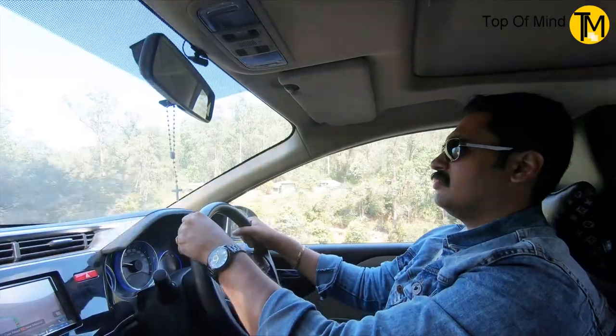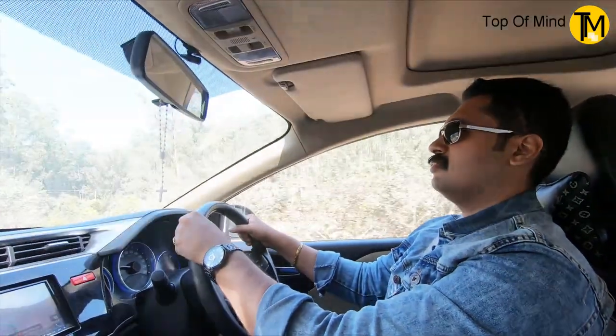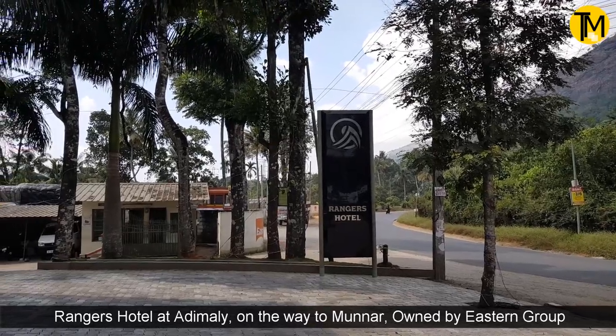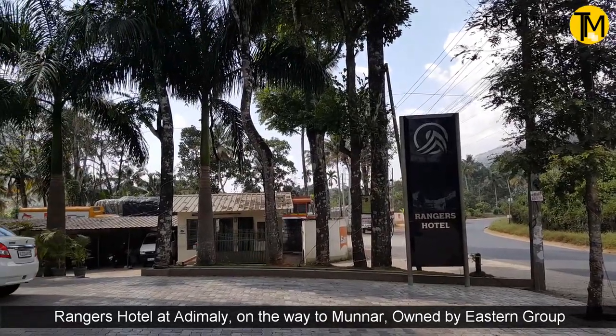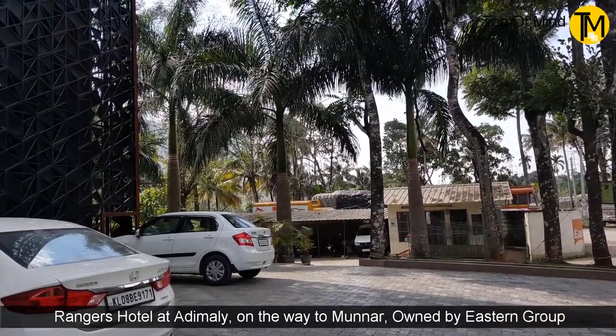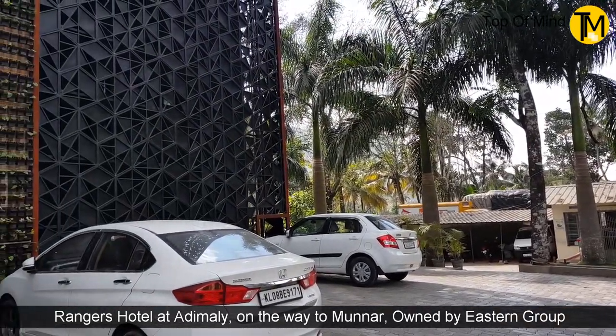The hotel is in Adimali. Adimali is a great hotel. It's called Ranges Hotel. It's a hotel in Eastern Group. It's a business class hotel.